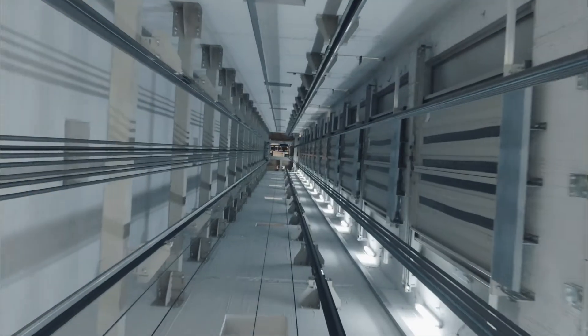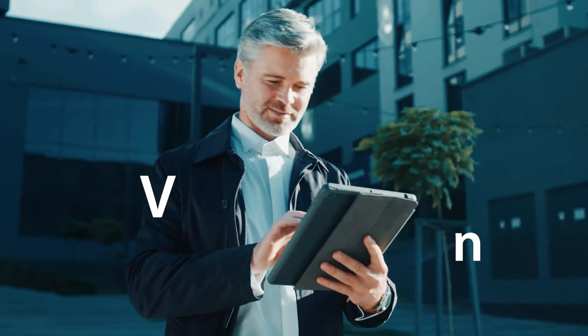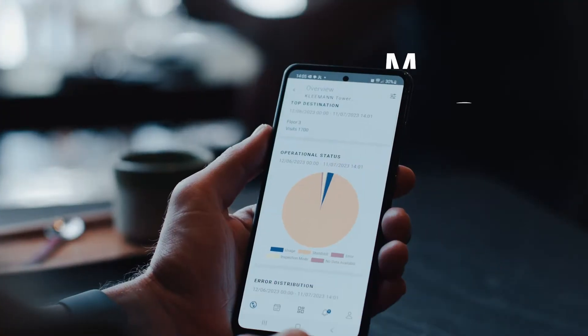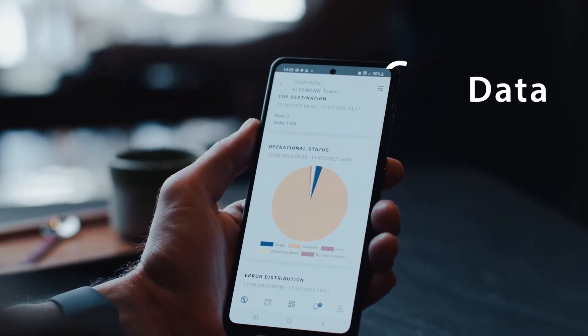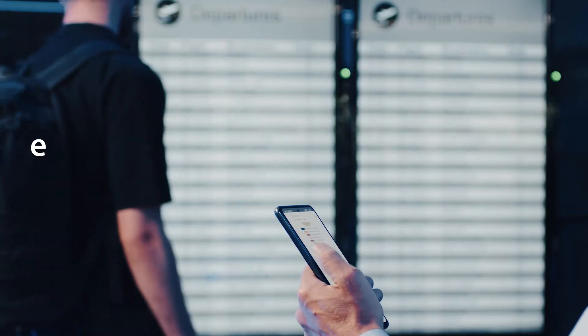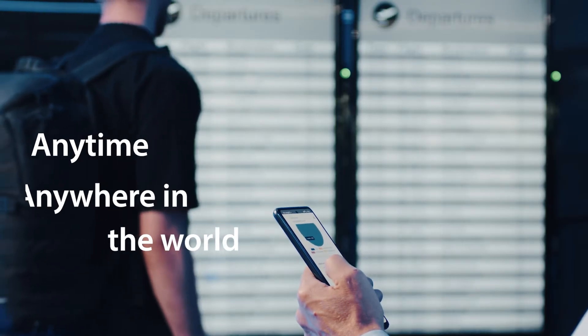Clemon Live transforms the elevator journey into a source of valuable information and insights, giving you the power to monitor and control these data in real-time 24/7 from your smartphone or tablet. No matter where and when you are in the world, you are connected.